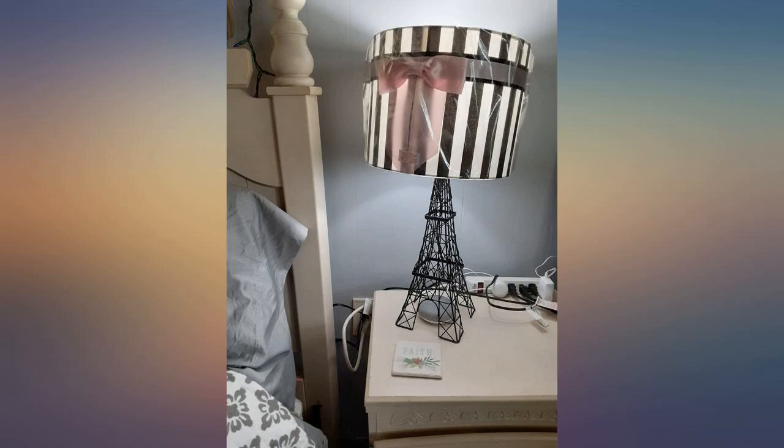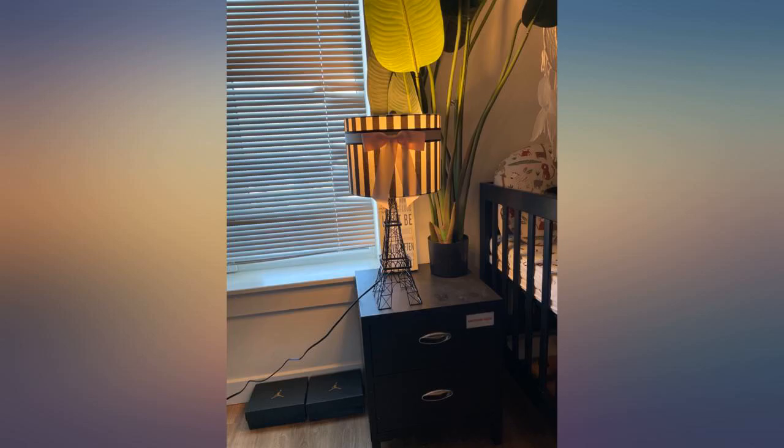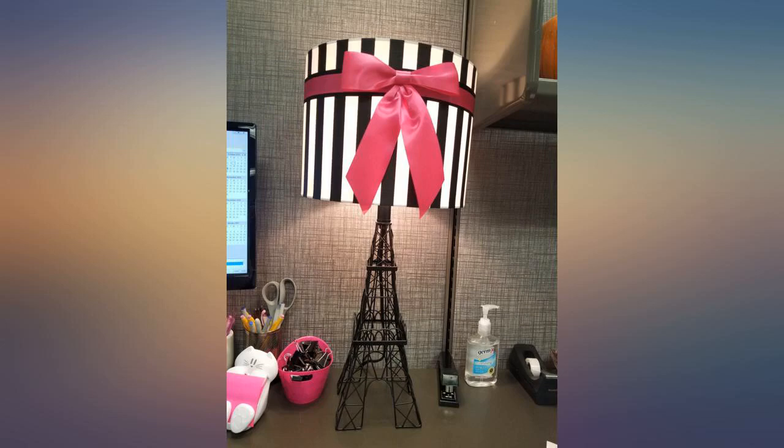I absolutely love my lamp. It enhances my office perfectly. I wish I would have ordered the hot pink, but I'm happy with it for the most part. Reminds me of the Pink brand.